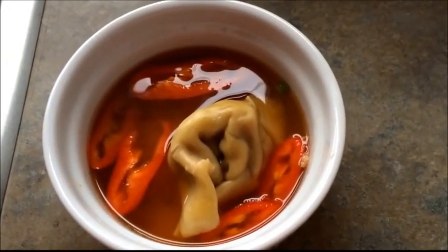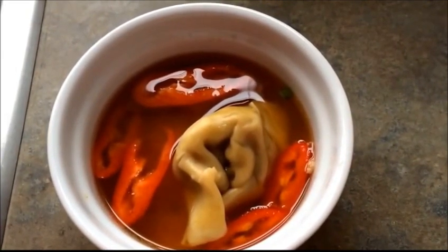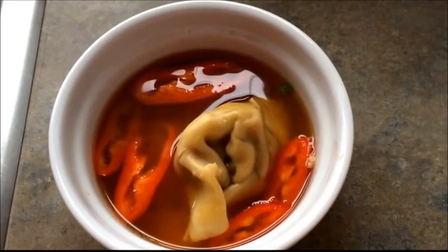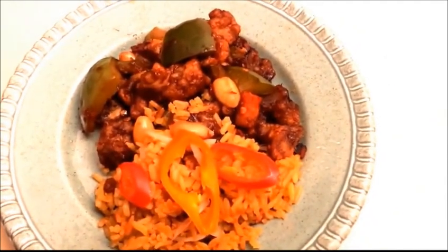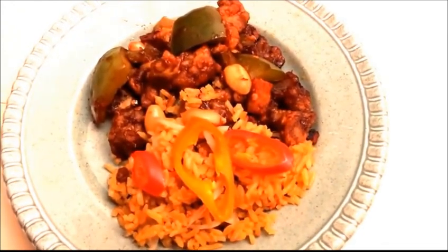Lunch and dinner for Sunday is takeout Chinese food. This is wonton soup and I've added some hot chili paste and sliced sweet bell peppers. Dinner is kung pao tofu with sriracha rice and extra sweet bell peppers.